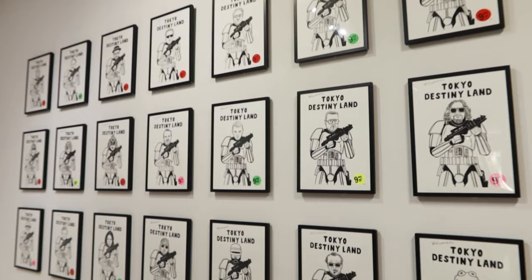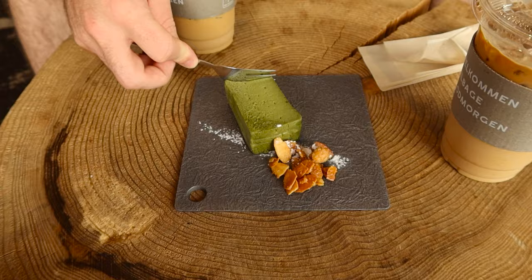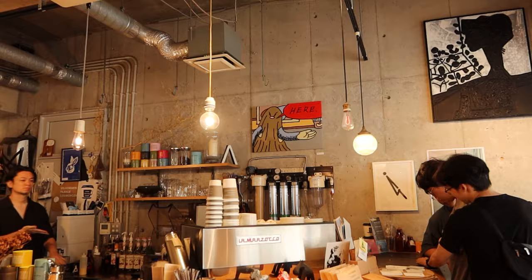Our first stop of the day was to find coffee, of course. The aesthetic of this coffee shop was super unique, and the coffee was so good. We both ordered cafe lattes with an extra shot of espresso, and we also gave the matcha cheesecake a try, and it was amazing.